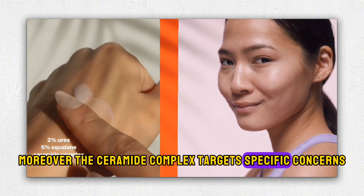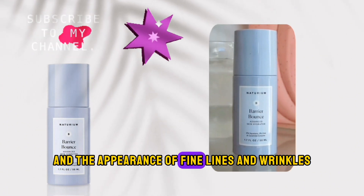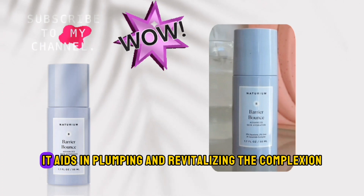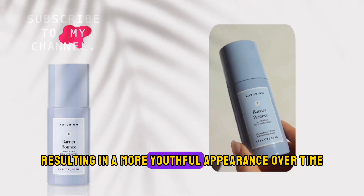Moreover, the ceramide complex targets specific concerns such as extremely dry skin and the appearance of fine lines and wrinkles. By nourishing and conditioning the skin, it aids in plumping and revitalizing the complexion, resulting in a more youthful appearance over time.